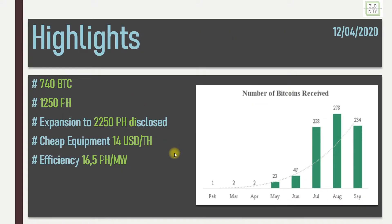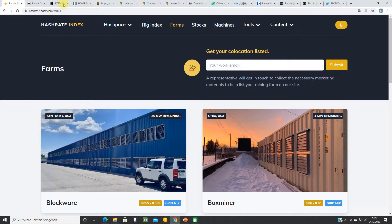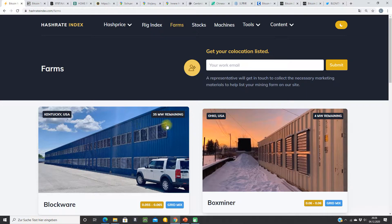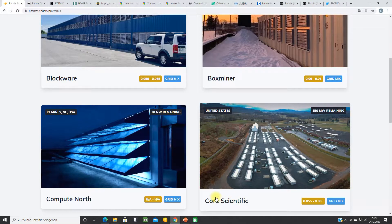I think it's very interesting, this mining company. One week ago I found the HashRateIndex.com website — very nice for miners. You can see the farms where you can host your miners in the United States. For example, here's Core Scientific — they have 150 megawatts remaining. Argo partnered with them and will host their new miners in Q1 2021.